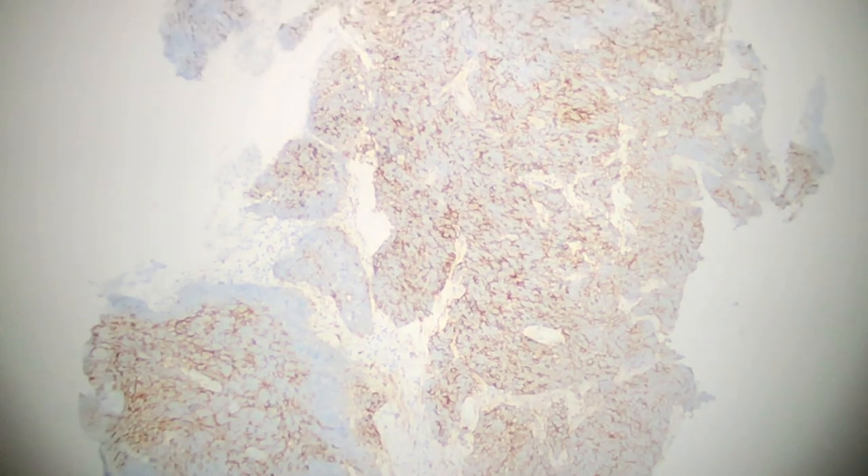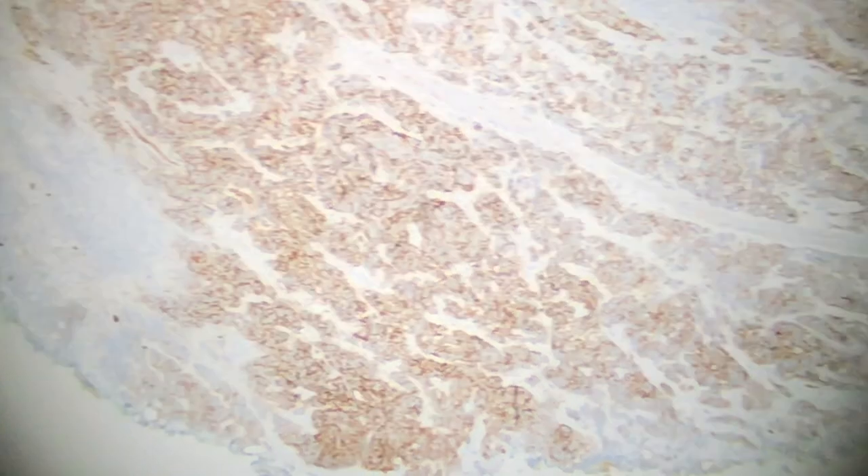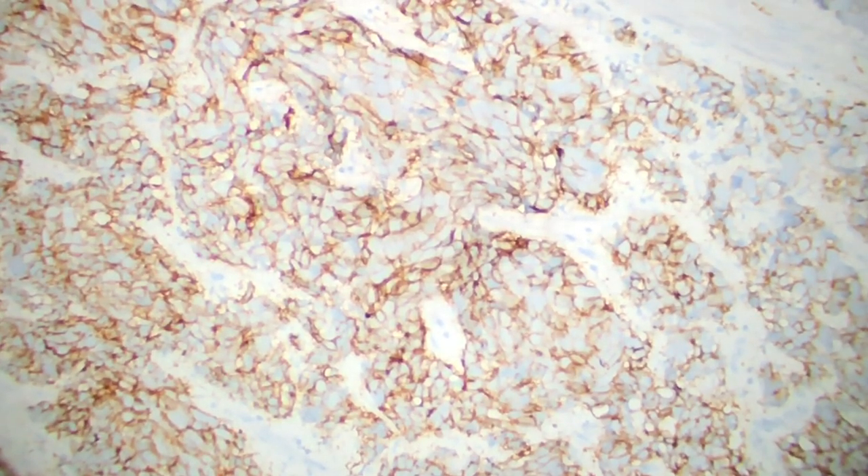We have one more stain that can really help you — this is CD56. We have the conventional urothelial carcinoma, and when we get into the small cell areas, it's highlighting pretty much every single cell — it's beautiful. Going back to the conventional urothelial carcinoma component, you can see how it's not staining that.